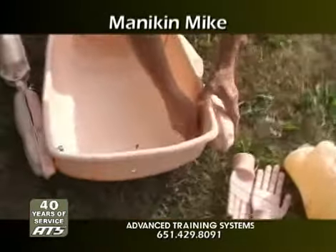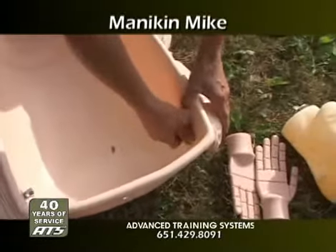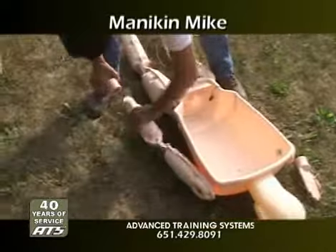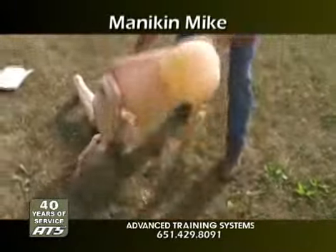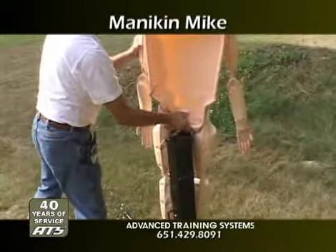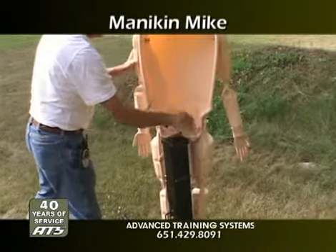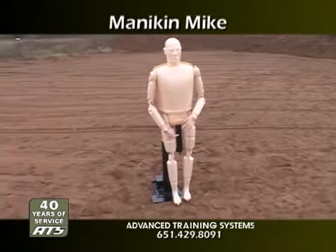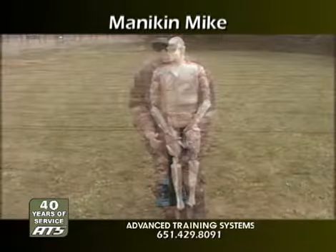Mannequin Mike can be fitted with optional nylon fasteners to further reduce ricochet potential. Mannequin Mike can withstand thousands of high-velocity rounds because of its unique plastic material. It's made with modular components, so any body part can be replaced quickly and inexpensively. Mannequin Mike is the most realistic human target simulator available.